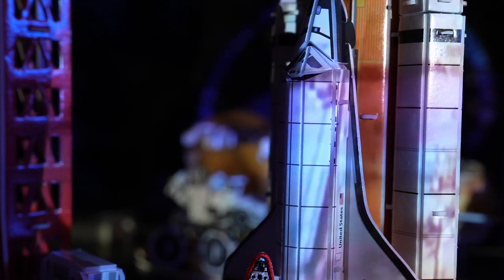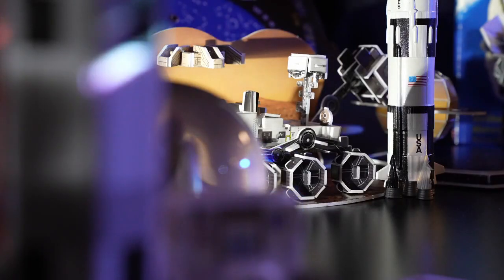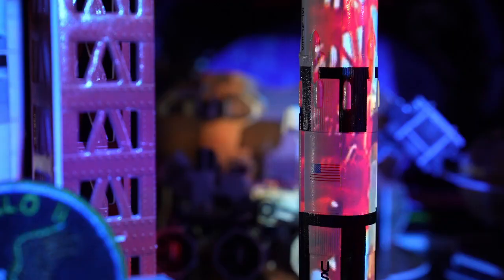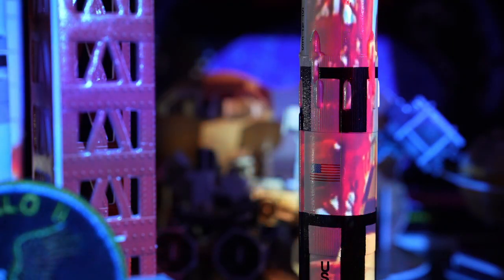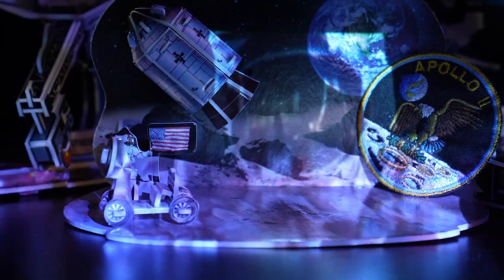Since the dawn of mankind, humanity has looked to the stars. I think it's important for us to keep pushing those boundaries, to keep exploring. From escaping Earth's orbit, to reaching outer space, to going to the moon and beyond, rockets have powered our way. Three, two, one.